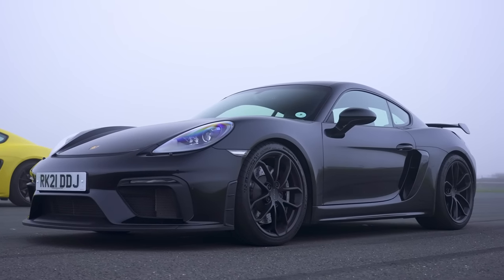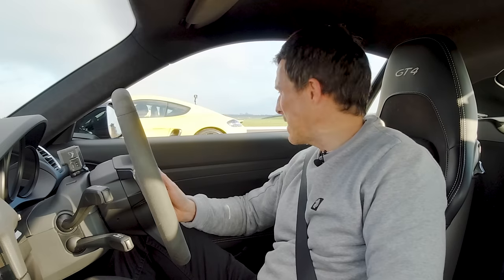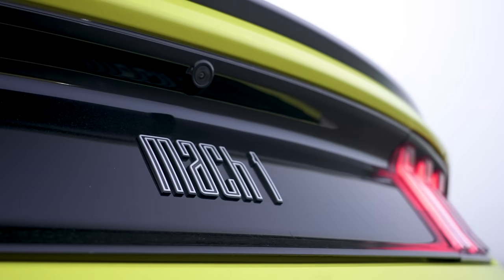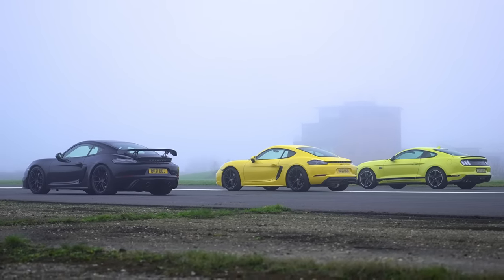Hi, how are you? Matt Watten here from CarWow. I'm sat in a Porsche Cayman GT4. Next to me is a Porsche Cayman, the entry-level car. Next to that is a Ford Mustang Mach 1, and we're going to have a drag race. That may seem a bit odd, but it'll make sense in a moment as I explain the features of these cars.